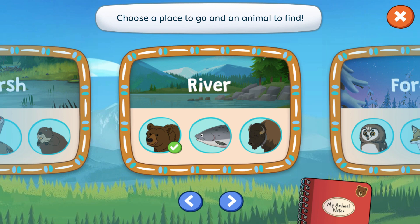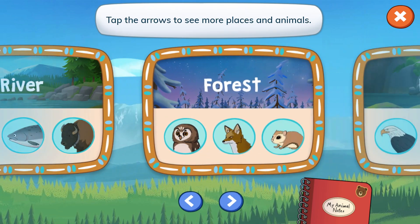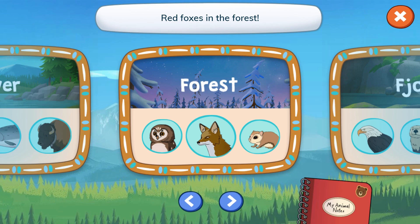Choose a place to go and an animal to find. Tap the area. Forest. Red foxes in the forest.